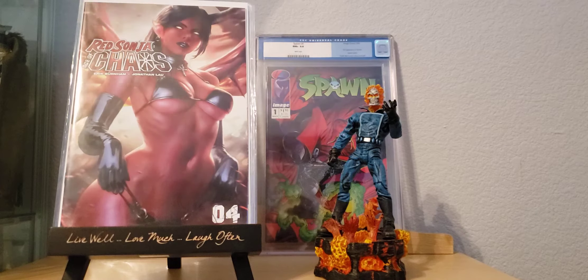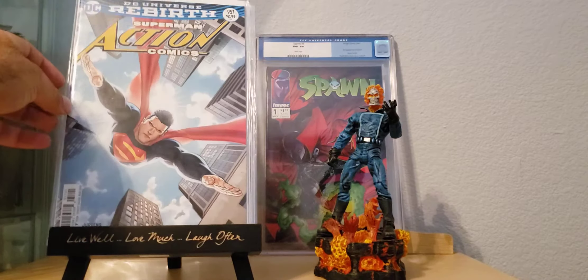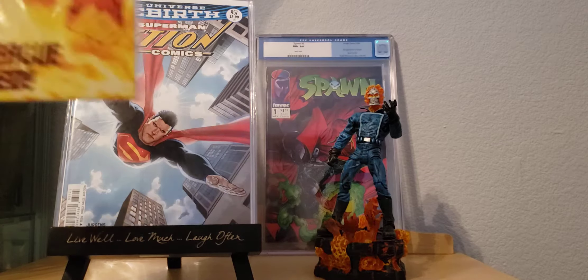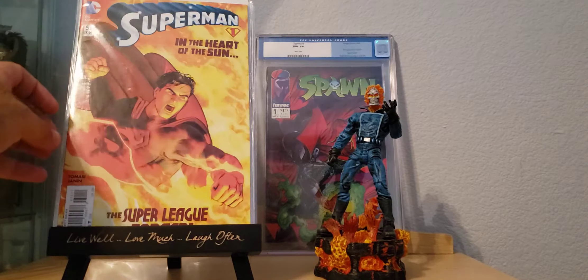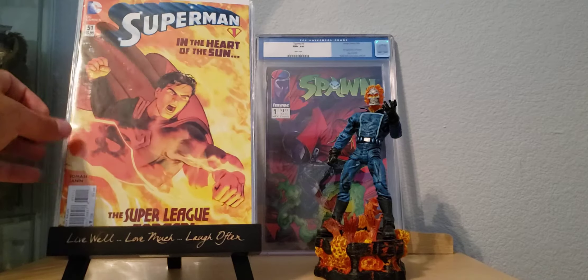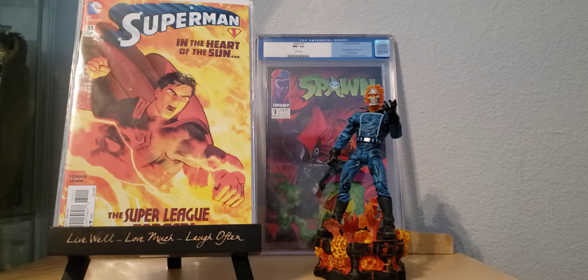Then I came across some DCs. I don't normally carry DCs, but I like these covers so I wanted to pick them up anyway. Got Superman Action Comics number 957 — I don't have it, so I picked it up. It's a beautiful little cover, Superman swooping down between the buildings — DC Universe Rebirth. Then we got Superman number 51, 'The Super League is Forged in the Heart of the Sun.' Look at that, just a beautiful cover there.